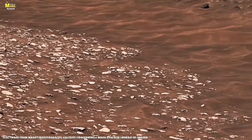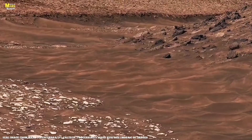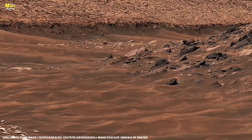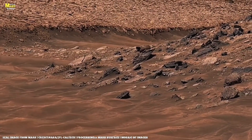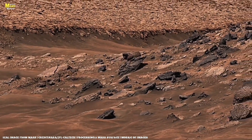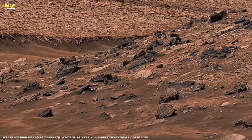If life can thrive in such darkness here, why not there, beneath Mars' crimson crust? Jaywater could be part of a vast subterranean network where ice melts, refreezes, and migrates with the planet's slow breathing cycles. Every few million years, as Mars tilts and warms, some of that hidden water might rise closer to the surface, reshaping valleys, carving channels, and leaving behind mineral veins that Perseverance and Curiosity are now studying.